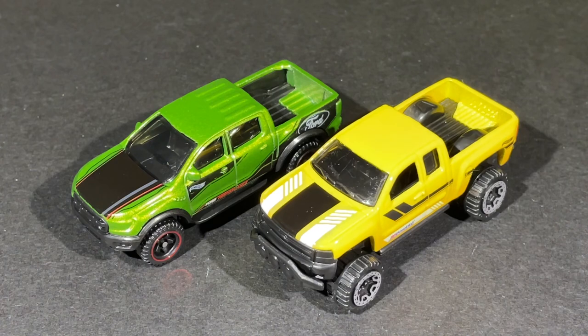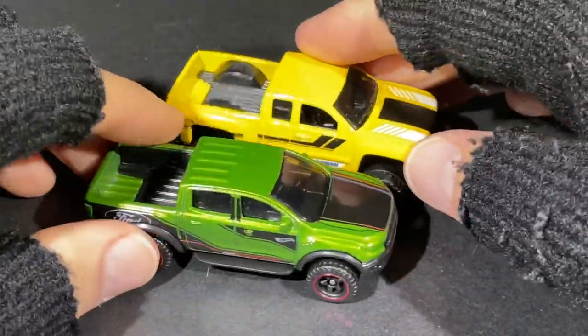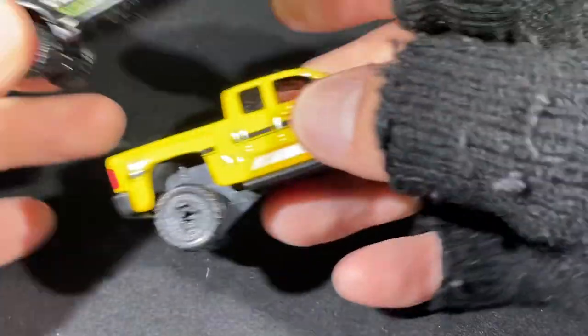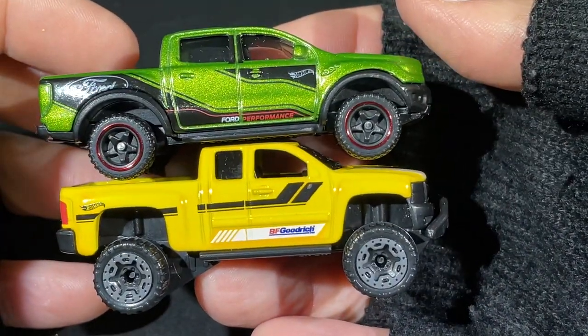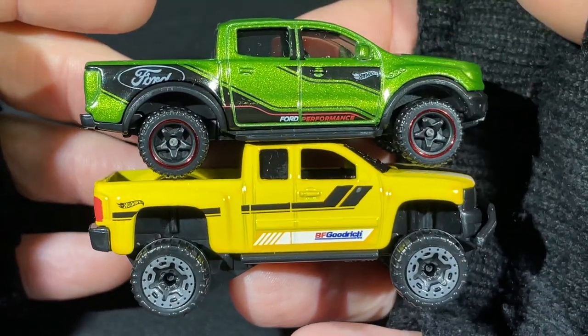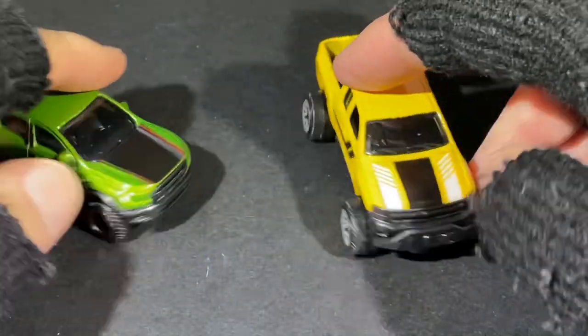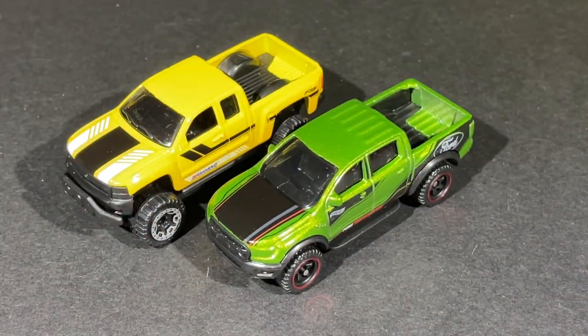There are a bunch of Raptors out — I might be confusing it with the Dodge Ram. But very cool. The Silverado looks a little taller, a little higher lift. Placing them together looks like a cool race right there.